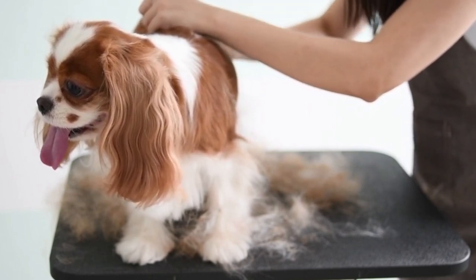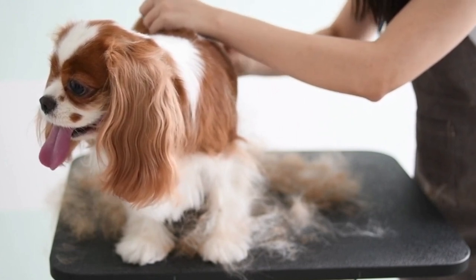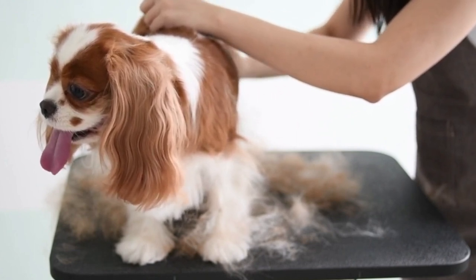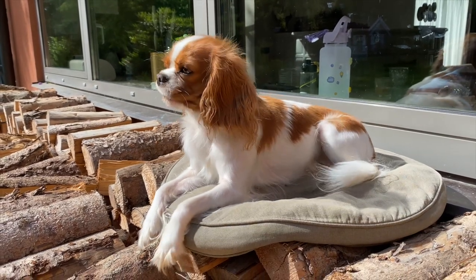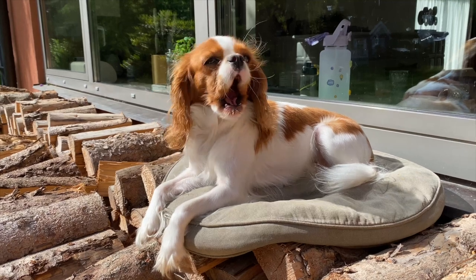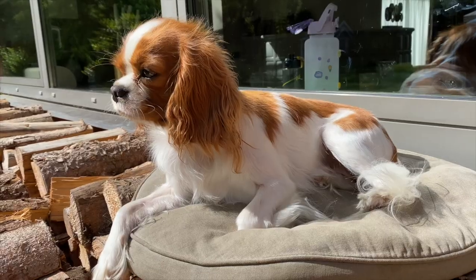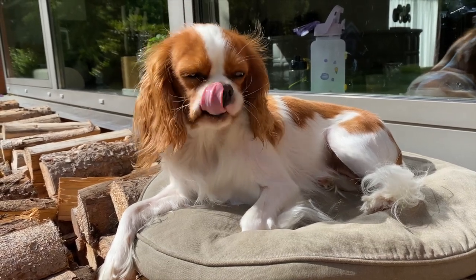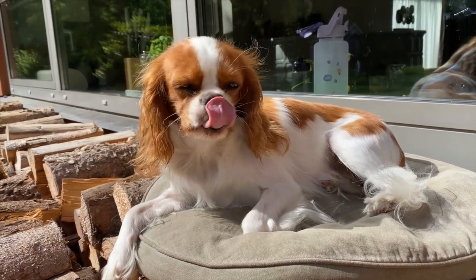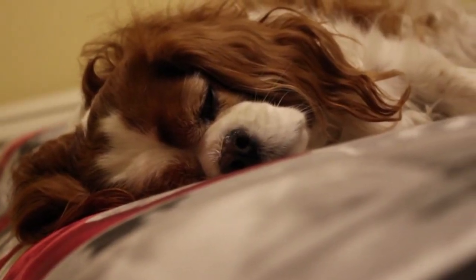This disproportion causes the brain, particularly the cerebellum, to squeeze through the foramen magnum — the hole at the back of the skull in the occipital bone — partially blocking the flow of cerebrospinal fluid down the spinal cord. This both causes pain and the creation of fluid which collects in pockets in the spinal cord, which is what SM is.